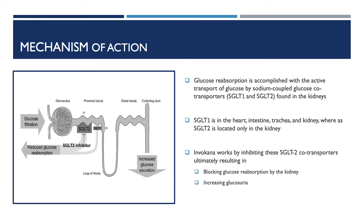SGLT1 is shown to reabsorb 10% of filtered glucose in the S3 segment of the PCT, whereas SGLT2 conducts 90% of reabsorption in the S1 segment of the PCT. SGLT2 inhibitors work through inhibition of the SGLT2 co-transporter, ultimately decreasing renal reabsorption of filtered glucose. This inhibition results in increased renal glucose excretion into the urine, defined as glucosuria. The increased excretion of glucose may also have beneficial effects of weight loss.